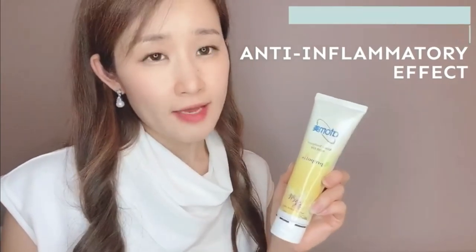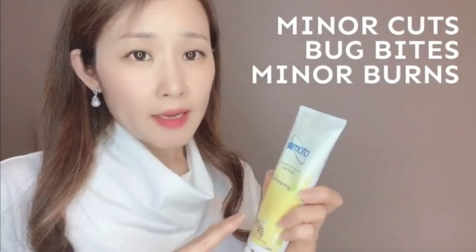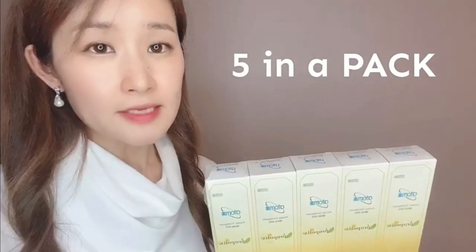It's antibacterial and it also has anti-inflammatory effects. It will remove plaque and also prevent cavities and tartar. The cool thing about this is that it's multi-functional, which means you can use this for minor cuts, bug bites, or even minor burns. Someone I know actually got burnt with hot water and she put this on right away and it did not leave any scars. So whenever you get minor cuts, bug bites, or even minor burns, put Adami toothpaste. It comes in five in a pack along with travel size in a smaller tube. I also have a travel set.